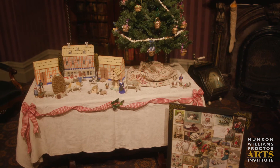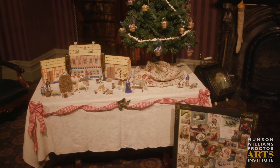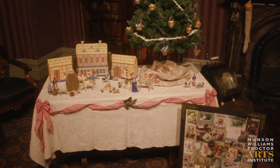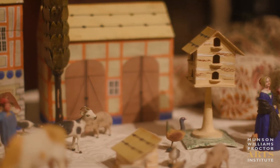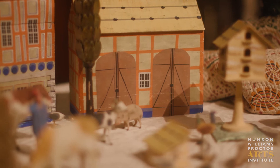It was a great way to get children involved in the holidays, as they would often go outdoors and search for stones and moss and sticks to place into the display.